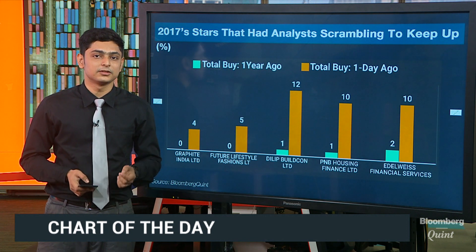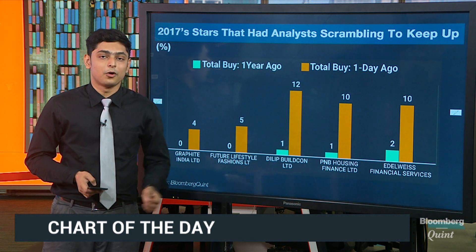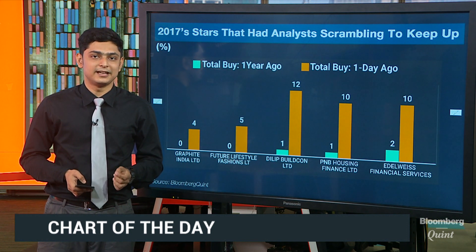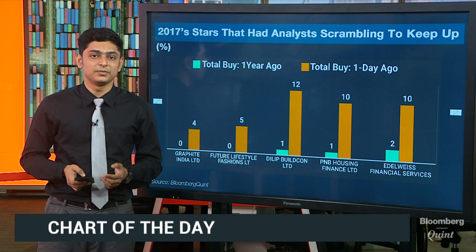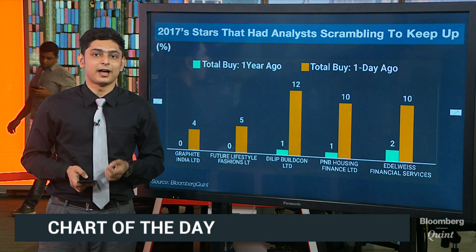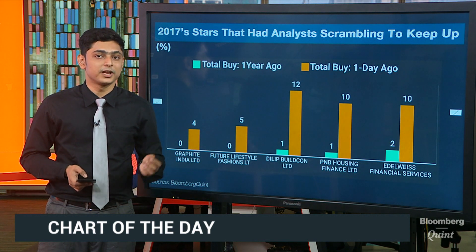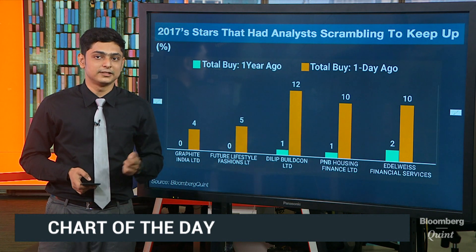Dilip BuildCon has seen a significant surge in the number of buy ratings, going all the way up to 12 from one, on the back of its strong order book standing at a little over ₹14,000 crores as of September 2017 and timely execution of its orders. The company's business model, which involves owning assets as compared to the industry's practice of leasing them, results in higher operating margins. The stock price has also seen a significant 330% move over the same period.